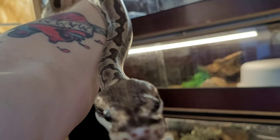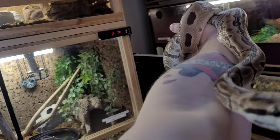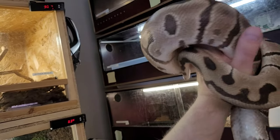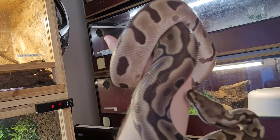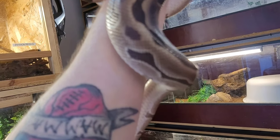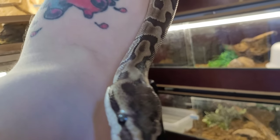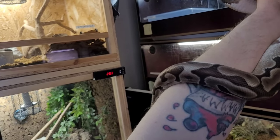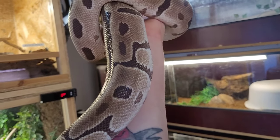And here we have my Leopard Mojave ball python male. He's also an amazing snake — just look at his pattern, he is gorgeous and completely calm. I haven't bred him to any female this season, but he is stunning. His enclosure looks exactly the same as Ragnar's.